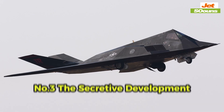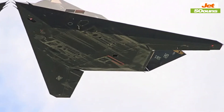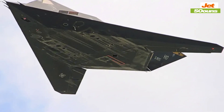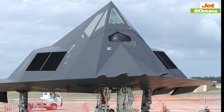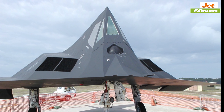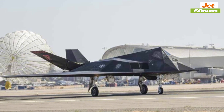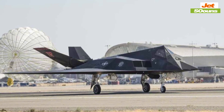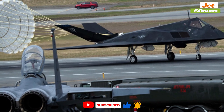Number three: the secretive development. The story of the F-117's development is like something out of a spy novel. For years, this aircraft was kept under wraps. Only a few top officials knew about its existence, and even those working on it were often kept in the dark about its full capabilities. This code of secrecy was crucial for maintaining an edge over potential adversaries. It wasn't until the mid-1980s that the public got its first glimpse of the F-117, when the aircraft made its debut at a series of air shows, showcasing its unusual design but keeping its stealth capabilities under tight wraps.